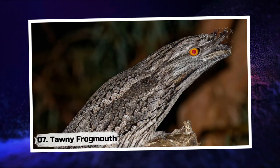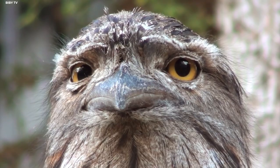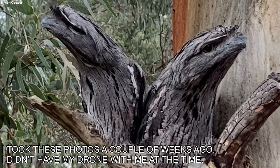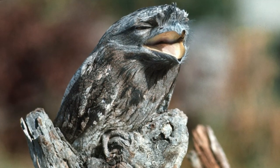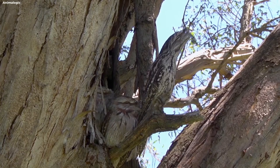Tawny Frogmouth. As twilight descends upon the forest, you may stumble upon the enchanting Tawny Frogmouth. Disguised as a broken branch, this nocturnal bird becomes one with the night. Its intricate feather patterns mimic the texture of bark, leaving spectators spellbound by its seamless camouflage.